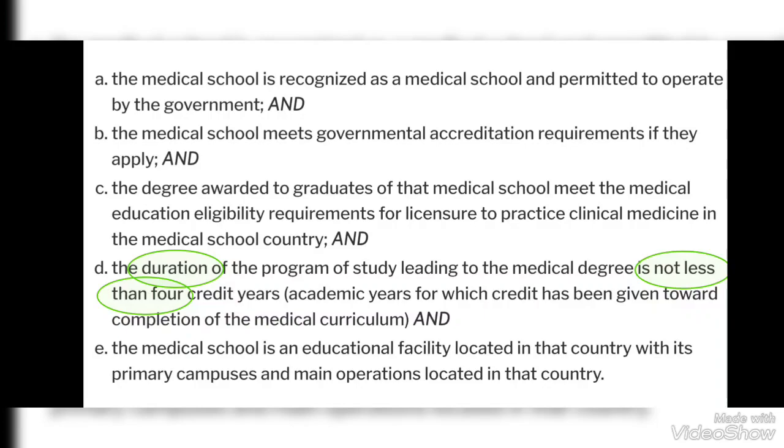Usually MBBS programs in most countries are 5 to 5.5 years long, so this requirement is automatically fulfilled in many medical schools. Moreover, this college does not have any other branches, so it clearly completes that criteria as well.